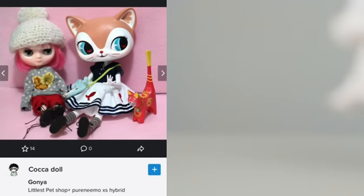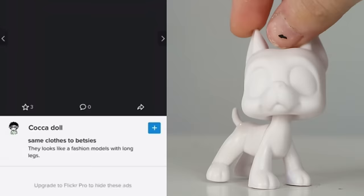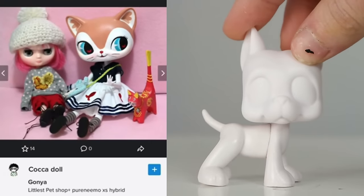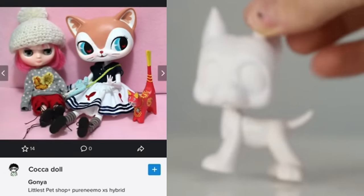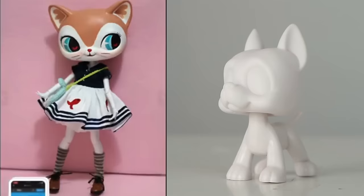This is an idea that a few people have had in the community — I just haven't seen it very often — where you take a doll body and put on an LPS head, or make standing LPS like this, anthropomorphic I guess is the right word. I love this idea, it's so cool.